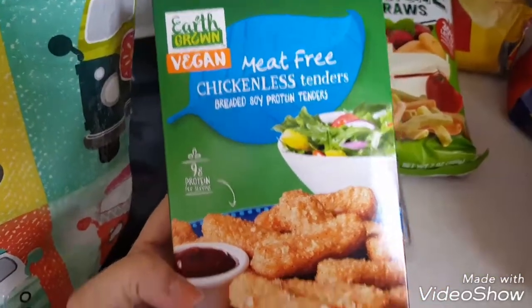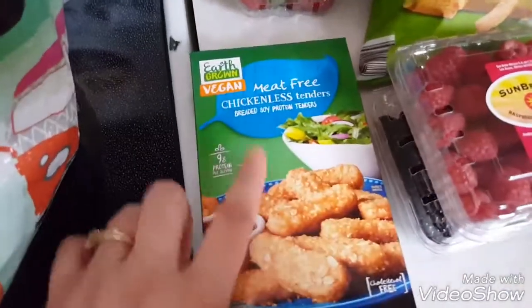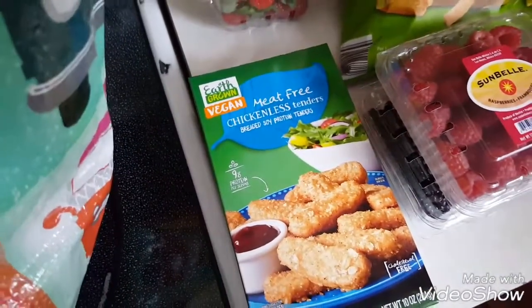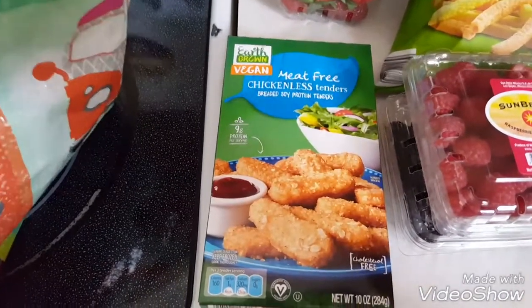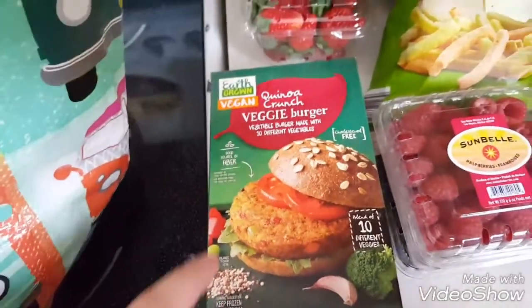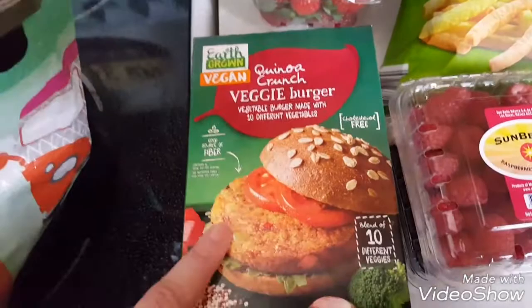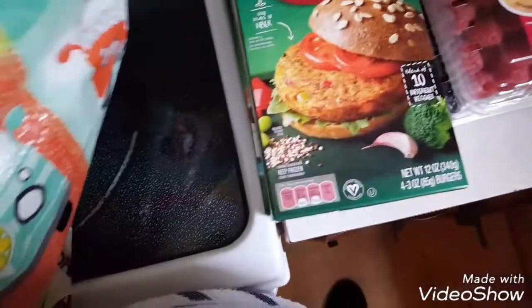We got the vegan meat-free chickenless tenders from Aldi's. We love these, they are so good. I know this brand just came out recently and we've tried for the most part all of their stuff. This is definitely by far one of our favorites. And this quinoa crunch veggie burgers — these are really good too. If you cook them in the oven, my husband loves them.